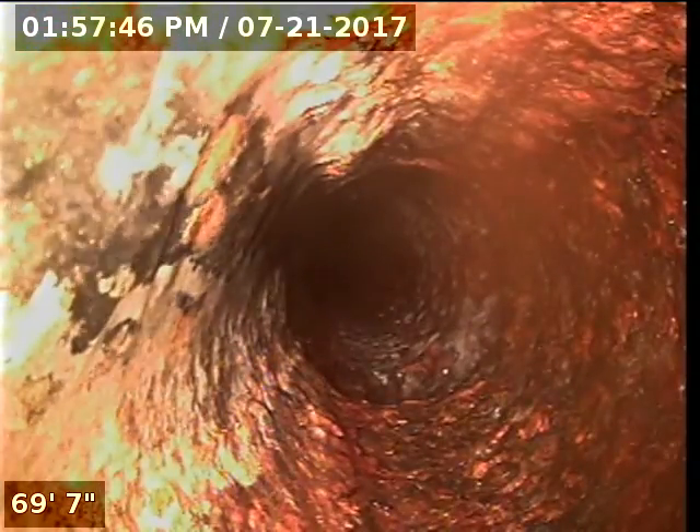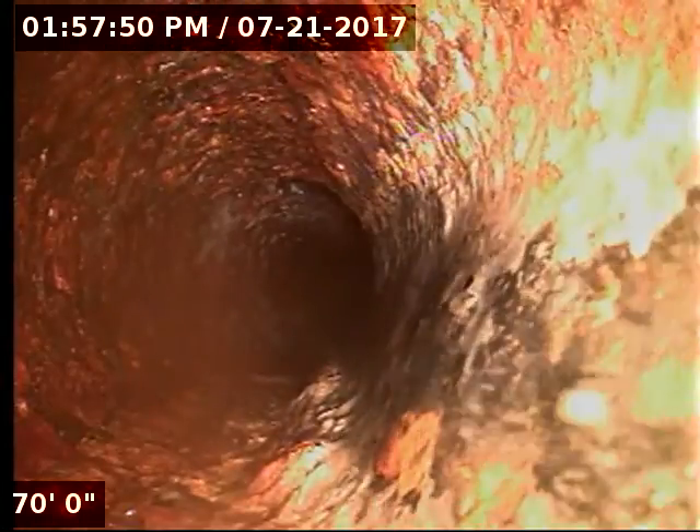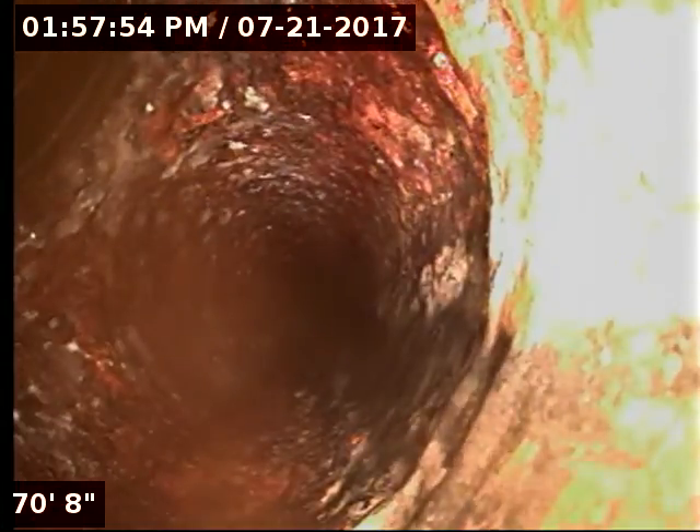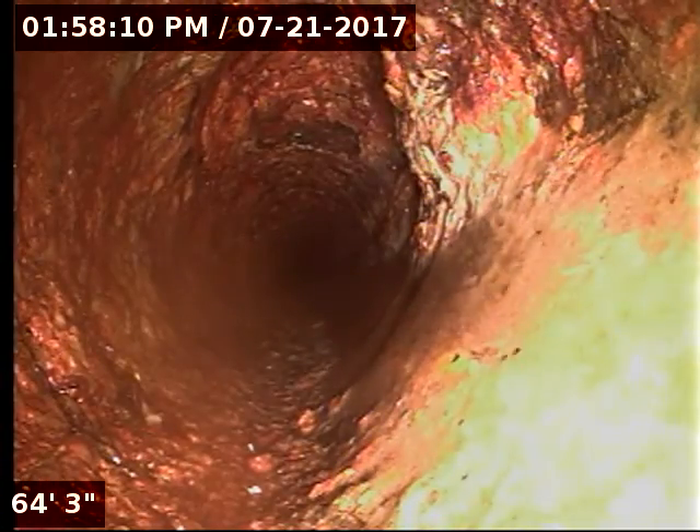Looks like a test tape — we marked that out as well. The water that you see is left over from what we ran just to ensure that everything is flowing good.